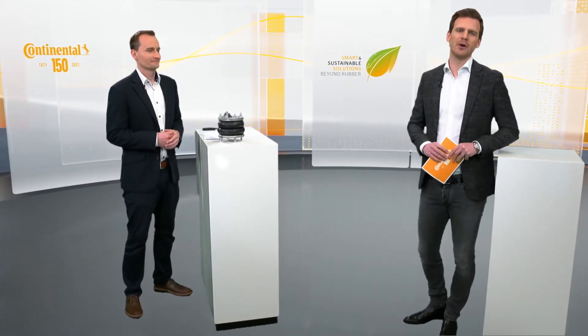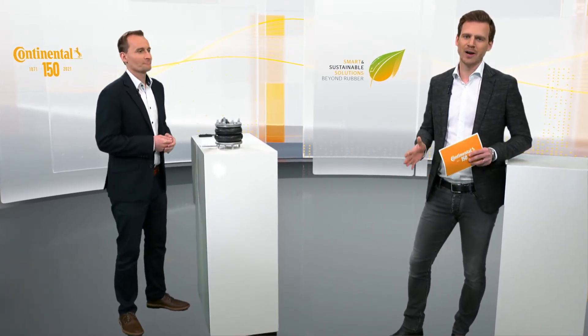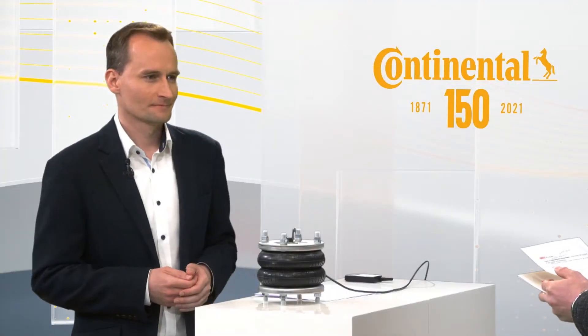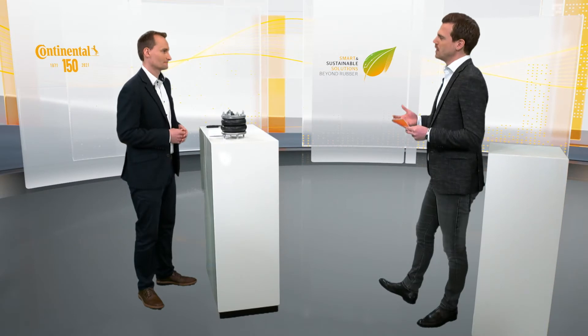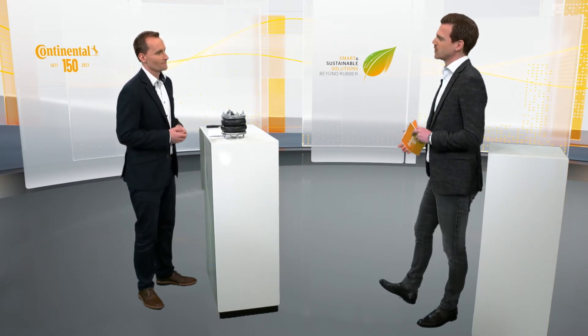Before we start, an important note: we all were tested negative for COVID in the morning so all of us are safe. Manuel, as head of digital solutions for industrial applications at Continental, you are working on the development of smart solutions for the industrial area. Why do you think it's necessary to change conventional goods like airsprings?